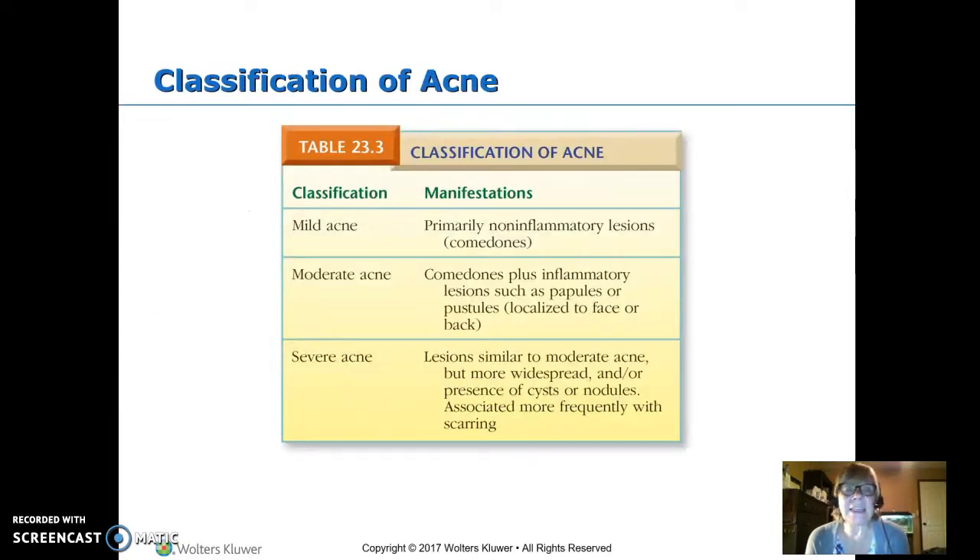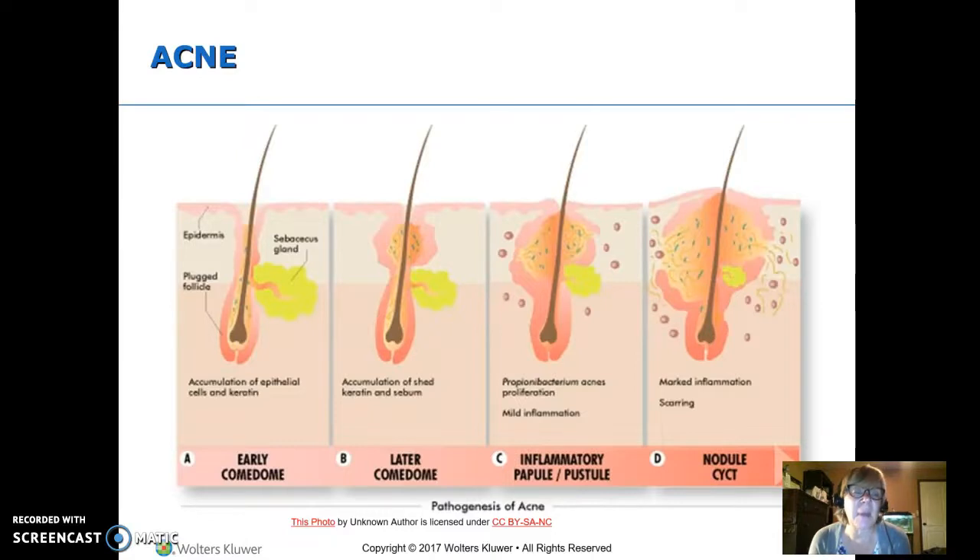Moving on to acne. Acne is usually classified as mild, moderate, or severe, and treatment is based on that. Just some comedones — your white and blackheads — are mild. When you start really having papules and pustules, that's moderate. Cysts are the big, red, really sore ones, and that's severe acne. In adolescence, the sebaceous glands become active, which contributes to getting everything plugged up. Then surface skin germs get down in there, and pretty soon you have a big, inflamed cyst — very painful.